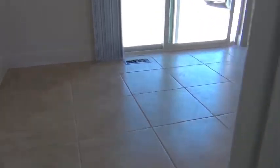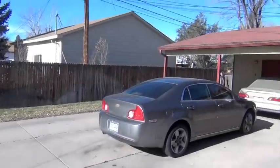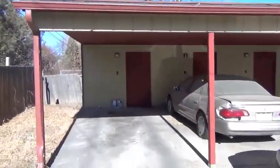And then you got the master bedroom here. The sliding glass door goes out to the carport. And this unit's even got a swamp cooler on it. So it's pretty nice. And I got my pumpkin patch over here.